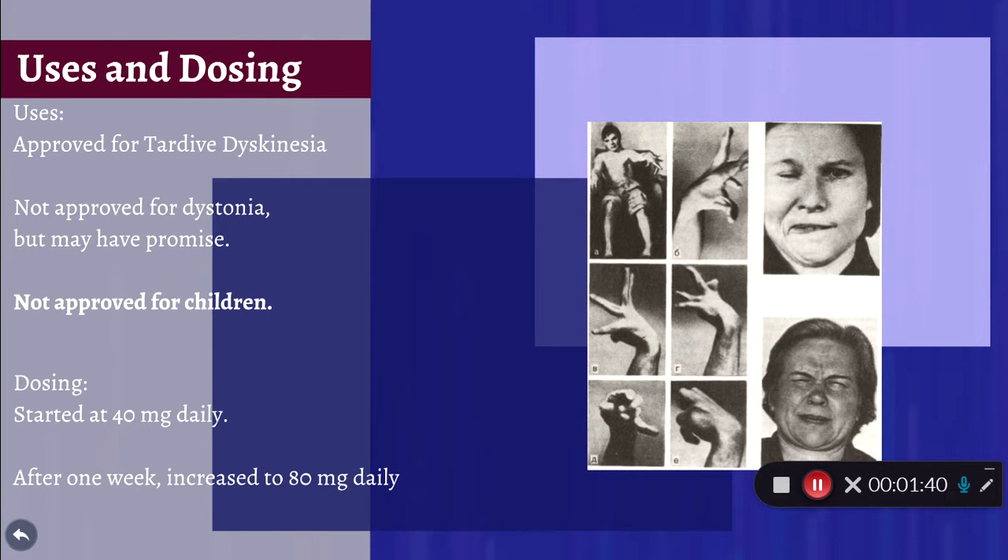Uses and dosing: it's approved for tardive dyskinesia. It came on the market in 2017, so there's not a whole lot of research, and it shows promise for dystonia but hasn't been approved yet. It is not approved for children. Dosing starts at 40 milligrams daily, and after one week it is increased to 80 milligrams daily. This picture shows an old textbook example of tardive dyskinesia, and you can see some of the abnormal involuntary movements that these people are experiencing.